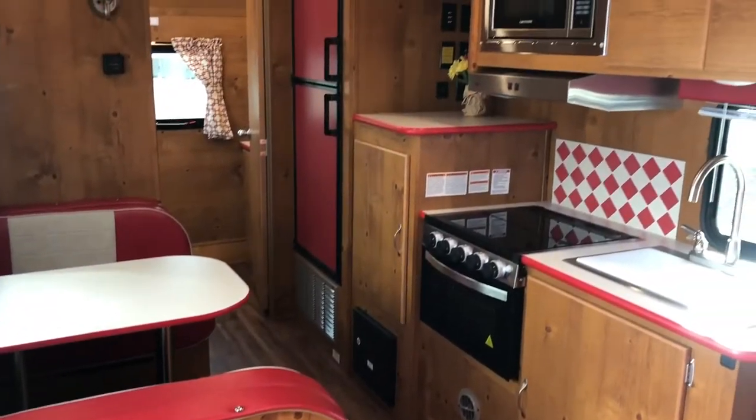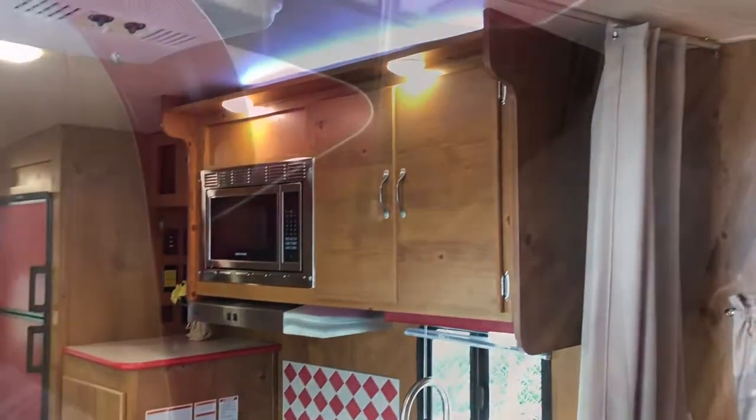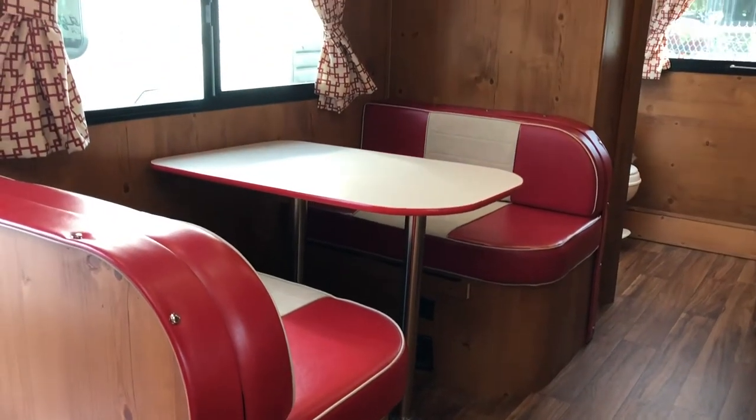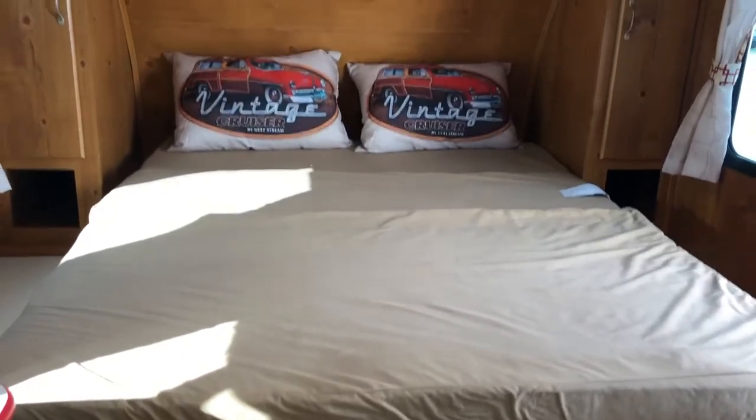The interior has unique styling points throughout and once again features all of the amenities you'd expect in a modern trailer. The dinette seating is comfortable and spacious for all of those family meals on the road. With just a few quick adjustments, the jackknife sofa located at the front of the trailer turns into a full-size murphy bed.